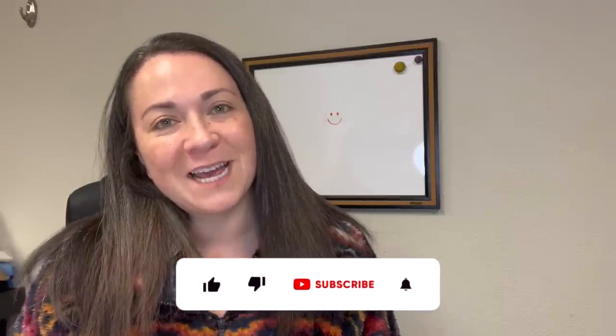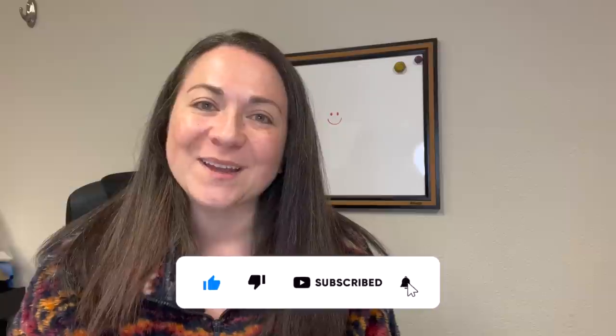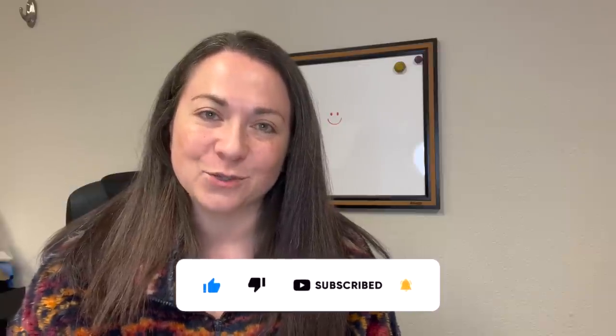You can find me on Instagram as lduchathrift. If you're not subscribed to my channel and you'd like to be, hit the button down below and give me a thumbs up on your way out today if you enjoy this video.